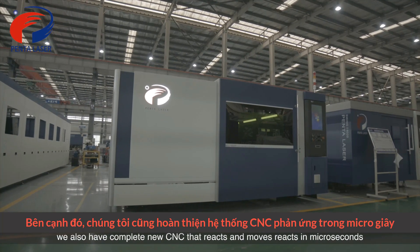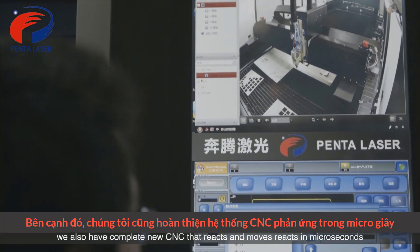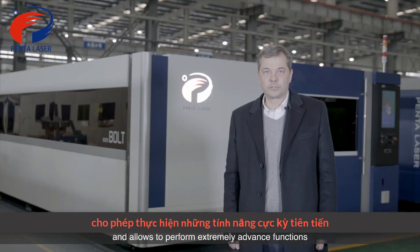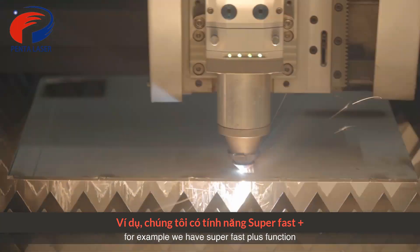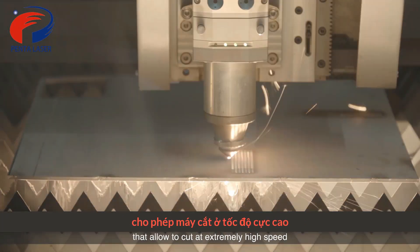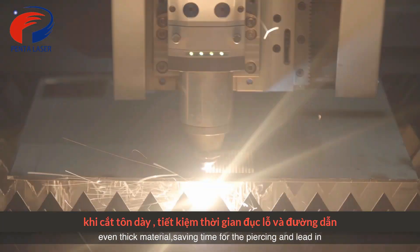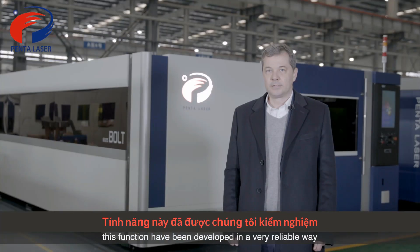We also have a completely new CNC that reacts and moves the axes in microseconds, allowing extremely advanced functions. For example, we have a super fast plus function that allows cutting at extremely high speed even on thick material, saving time for the piercing and the lead-in.